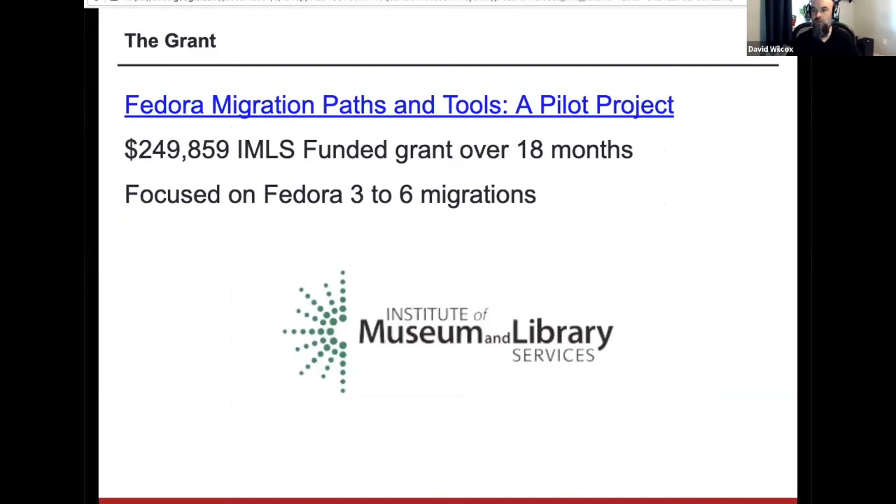A little bit about the grant — this is going to be a big focus of my time over the next 18 months or so. This just came in over the summer. It's about a quarter million dollar grant from the IMLS, the Institute of Museum and Library Services. The focus here is on migrating from Fedora 3 to Fedora 6. We will still be supporting version 4 and 5 migrations, but not as part of the grant — that's just effort we're doing as part of our regular work on the software. I'll drop a link to the presentation into the collaborative notes so you'll be able to access it afterwards.